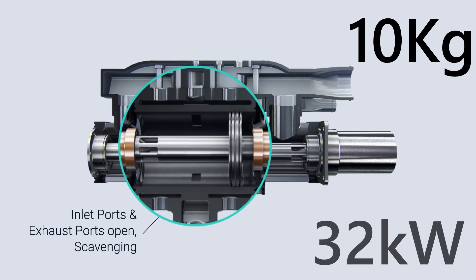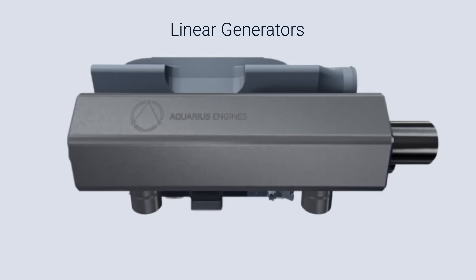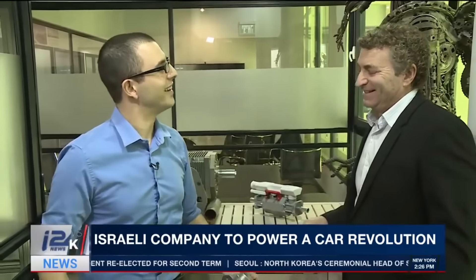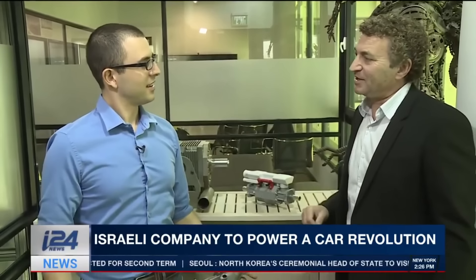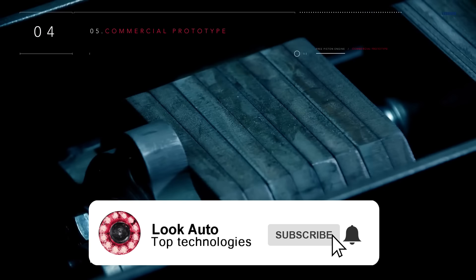As a result, we get minimal friction and a minimum of moving parts — six times less than a comparable traditional engine — with correspondingly high efficiency and a power output of 30 kilowatts. Production of these stationary generators has now been launched, and they will begin to be used in cars in a couple of years. Please write in the comments what you think about this, and subscribe to the channel.